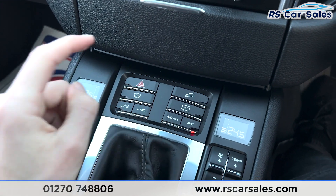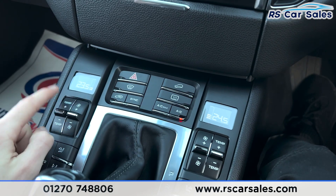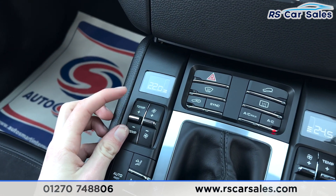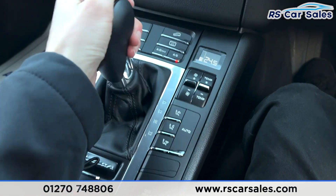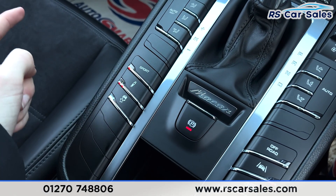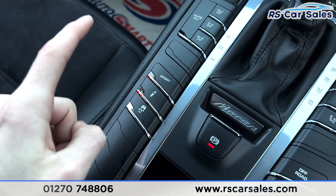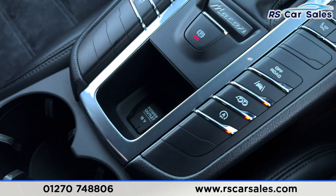Over here you'll find the heated screens. We also have separate climate control for each passenger and the driver — you can change the temperature just for the passengers independently. We have the electric handbrake, sport mode, adaptive suspension, traction control, off-road button, lane-keeping assist, exhaust valve button and the auto start-stop button.